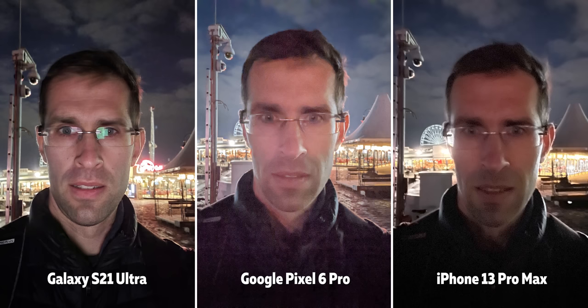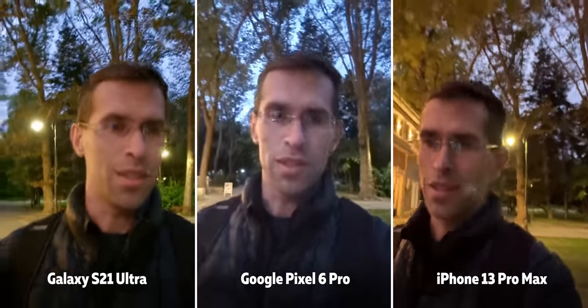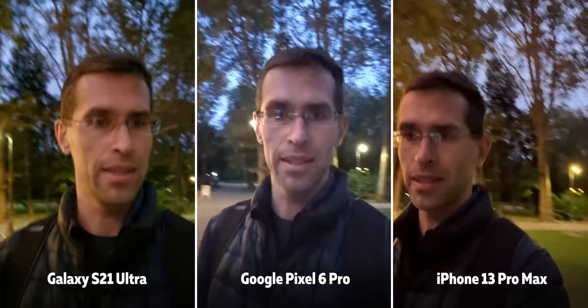Honestly, it's hard to judge these — all of them just don't look like something you'd want to share, but you have that option. Here's a quick low-light video to demonstrate what you can get with the front camera at night. The Pixel looks quite noisy, and by the way, so does the Galaxy.